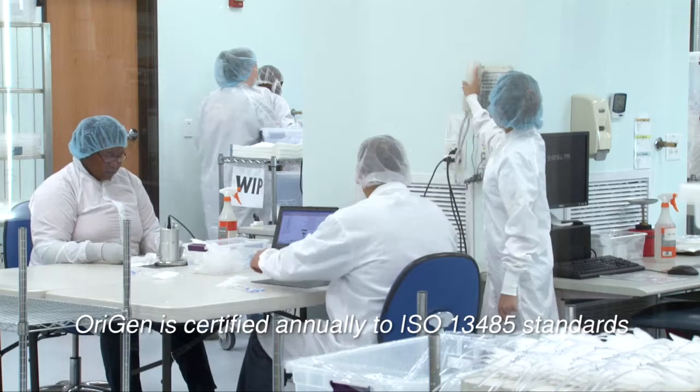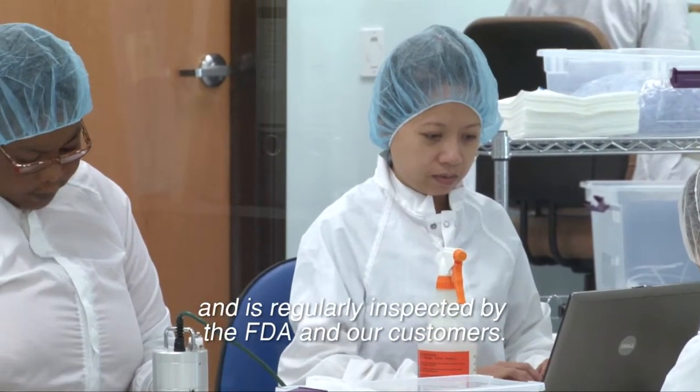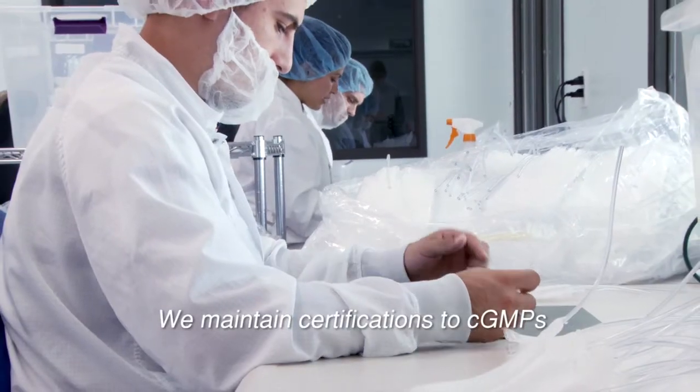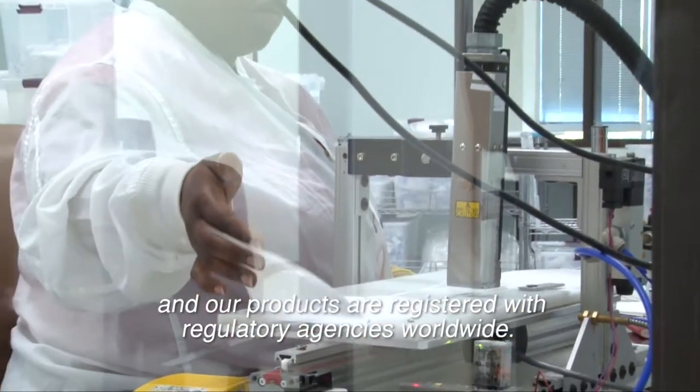Origin is certified annually to ISO 13485 standards and is regularly inspected by the FDA and our customers. We maintain certifications to cGMPs and our products are registered with regulatory agencies worldwide.